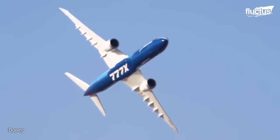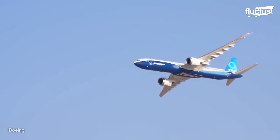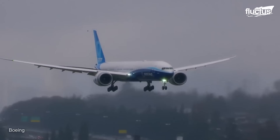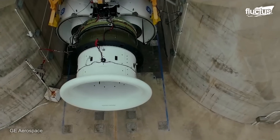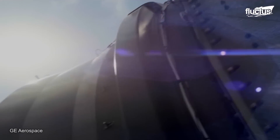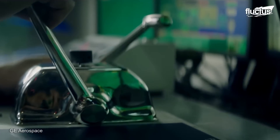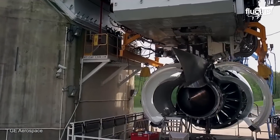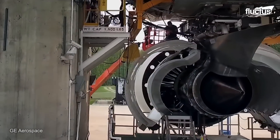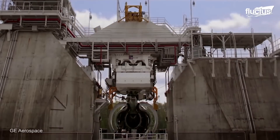After extensive testing and certification processes, the GE9X engine was approved for commercial use in 2020. Multiple ground and flight tests were conducted at General Electric's Peebles facility in Ohio. This outdoor facility provides a safe environment to fire the engine and check its operational capacities. During the GE9X's first test, the engine completed 375 cycles in 335 hours of runtime.